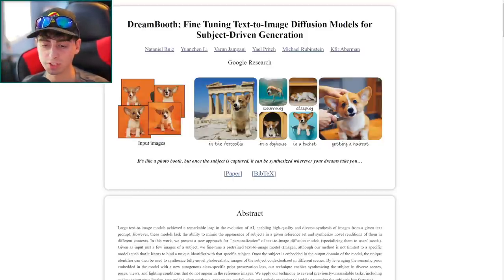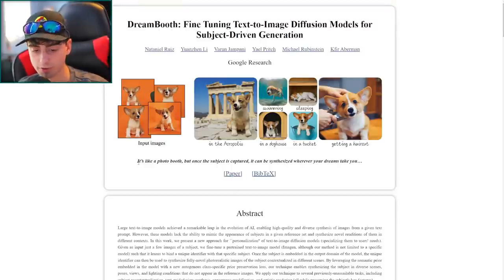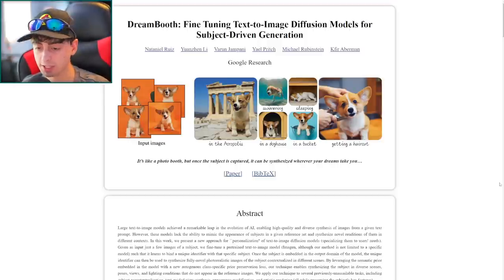DreamBooth focuses on more specific subjects. Essentially, as they describe it, it's like a photo booth, but once the subject is captured, it can be synthesized wherever your dreams take you. These are real input images of a dog, and what DreamBooth allows is placing that dog in front of the Acropolis, for example — a beautiful photorealistic rendition. It's fully AI-generated; the AI knows what the Acropolis looks like and positions the dog right in front of it.